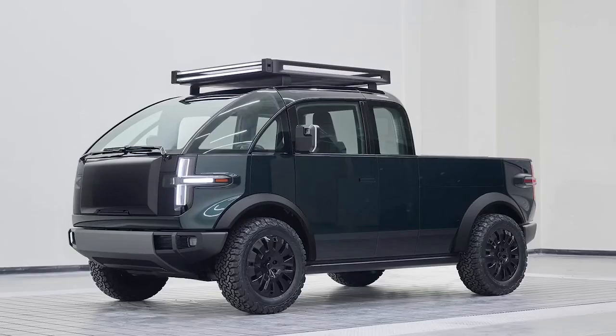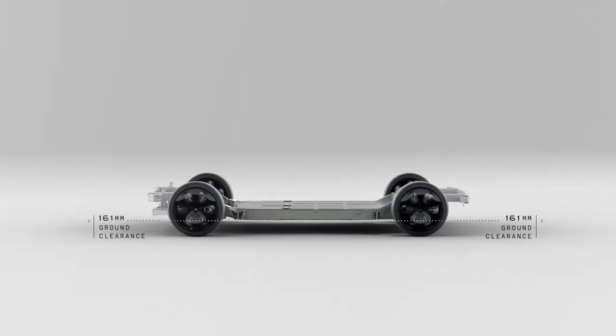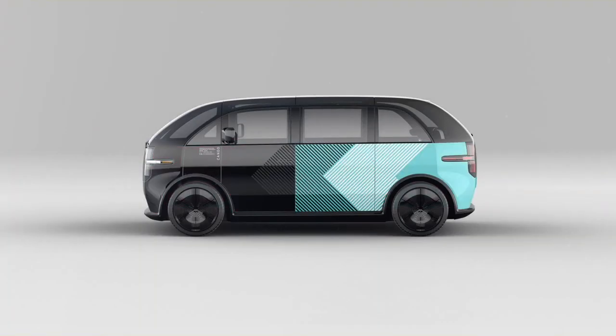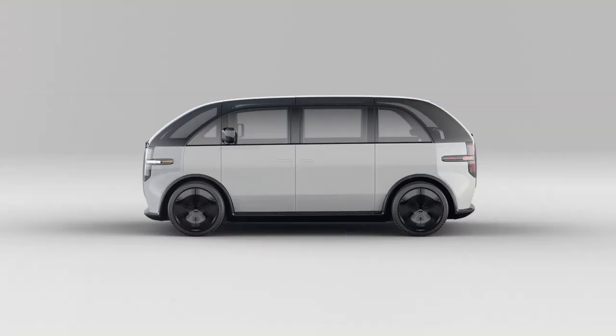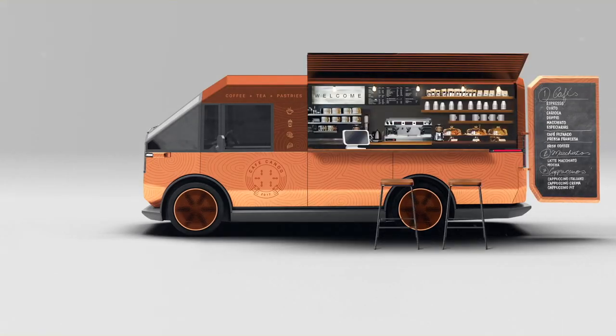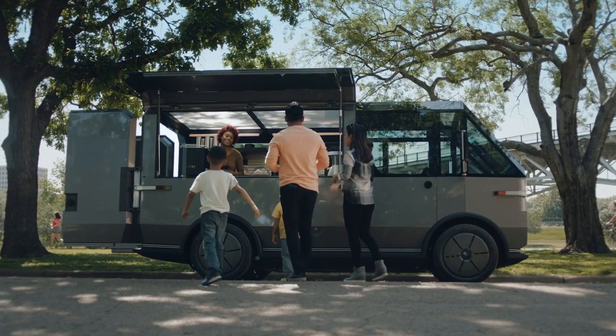With all the talk about power, range, and partnership, it's easy to forget that Canoo is also about smart design. Their truck is a master class in making the most out of every inch, built on a skateboard platform that allows for all sorts of cool features and tons of space efficiency. This isn't just about getting from A to B — it's about having a truck that's ready for anything: work, play, and everything in between.